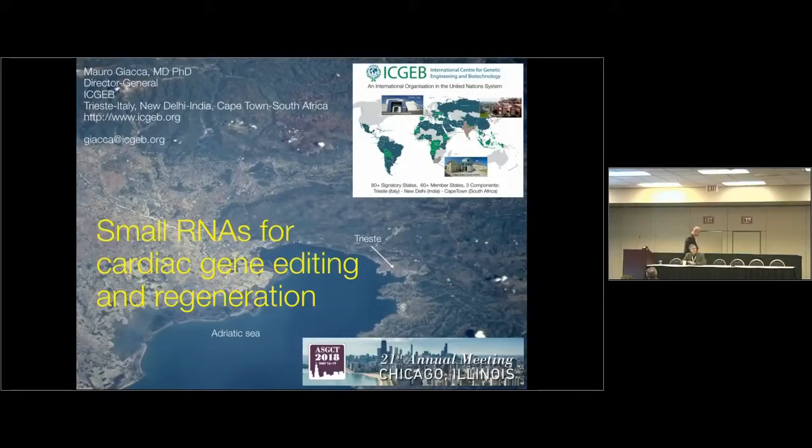The next speaker — we're going to do this a little slowly, so walk slowly because people are rushing to get here right at nine o'clock. Next speaker is Mauro Giacca from Trieste, from the International Center for Genetic Engineering and Biotechnology. He is going to be talking about small RNAs for cardiac gene editing and regeneration.